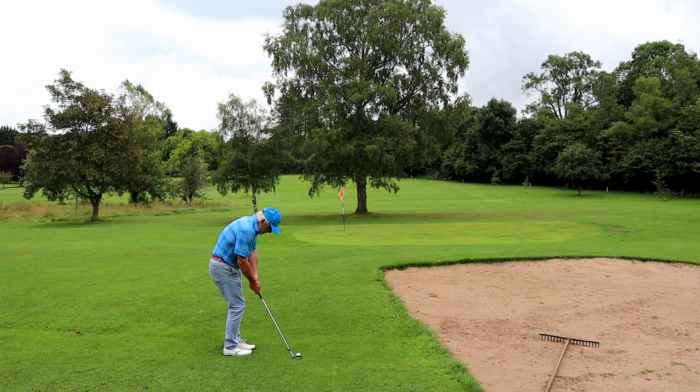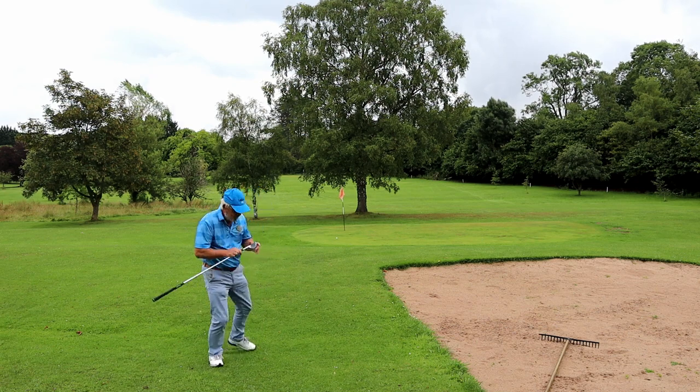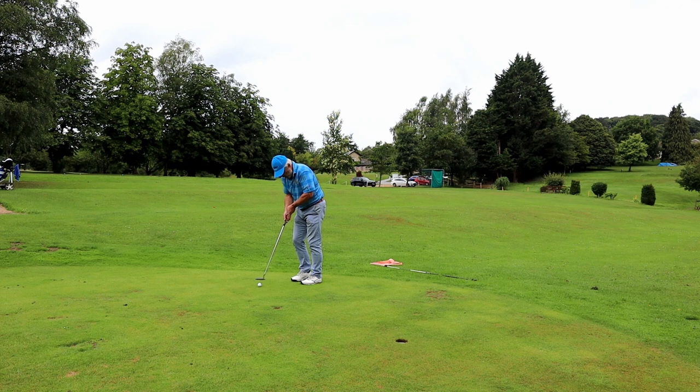Well, at least I missed the bunker. I'm about halfway between the two greens. I just did not get the little draw on that 8 iron that I was after. Never mind.